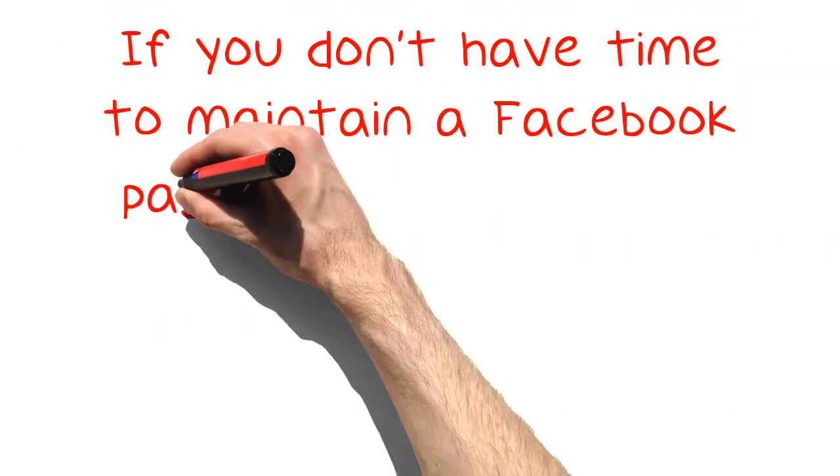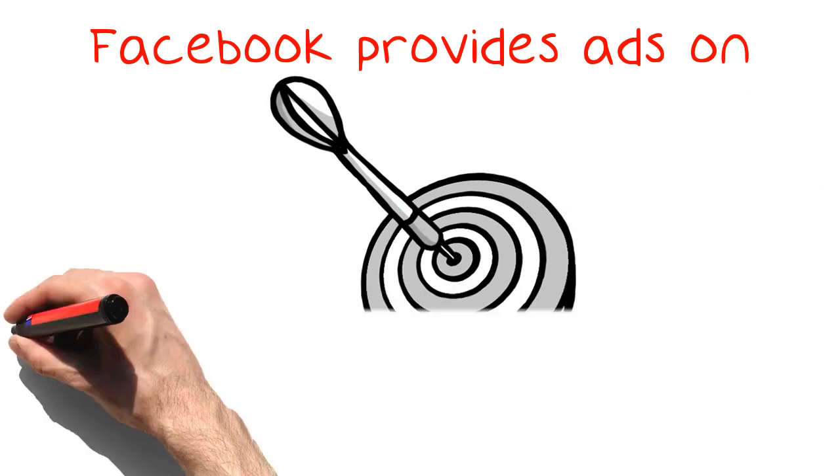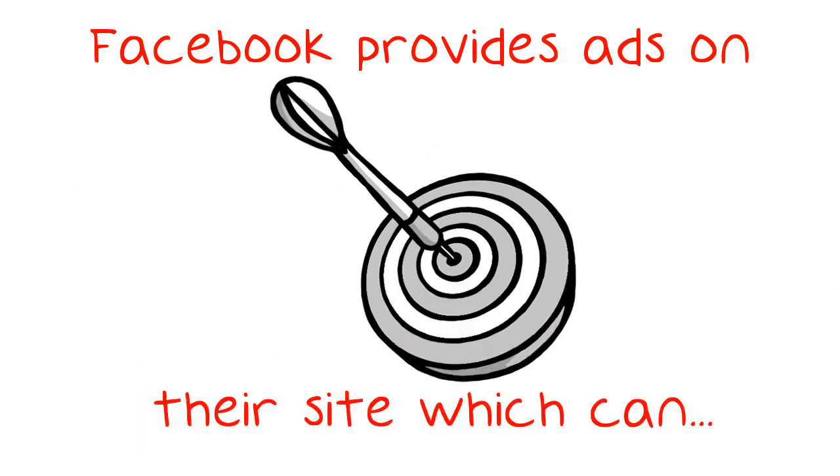If you don't have time to maintain a Facebook page for your business, you can still use Facebook for marketing. Facebook provides ads on their site which can easily be hyper-targeted towards your exact target demographic, from their sex and age to their likes and dislikes, making your campaign hyper-successful too.